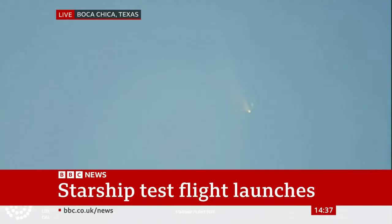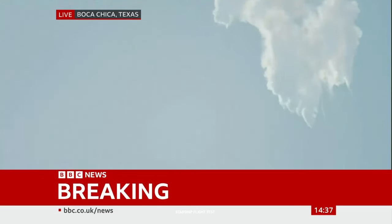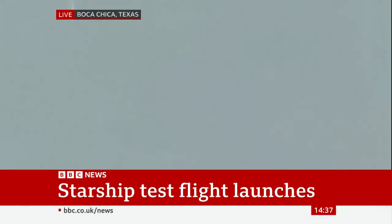We should have had separation by now. Obviously, this does not appear to be a nominal situation. It does appear to be spinning. But I do want to remind everyone that everything after clearing the tower was icing on the cake. And there, as we promised, an exciting end to the Starship inaugural integrated test flight.